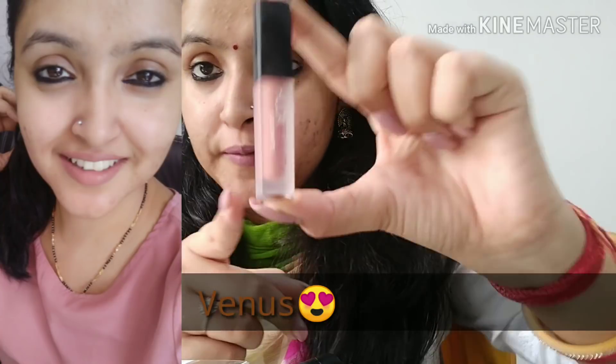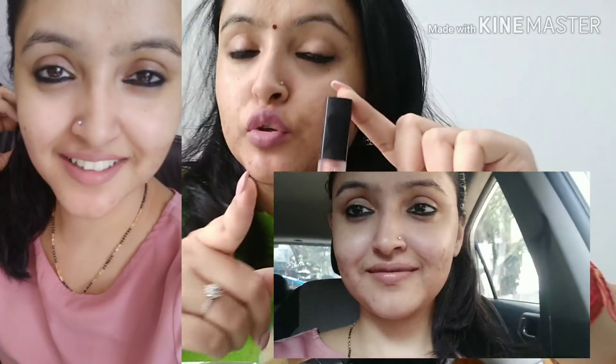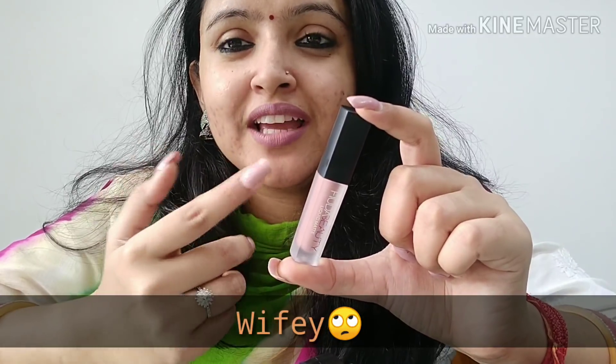Next is VENUS — this is a good nudish, brownish shade. I will show you in the video and you will see pictures on screen. This is the Venus shade. The last shade is WIFI — I don't know why it is called WIFI. It doesn't look very good on my face. I have used it and applied it according to the situation. That was the last shade I am sharing today.